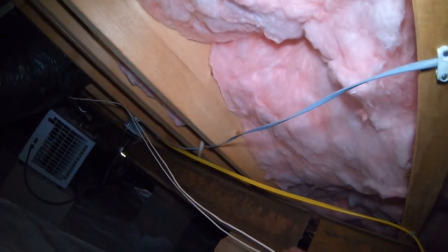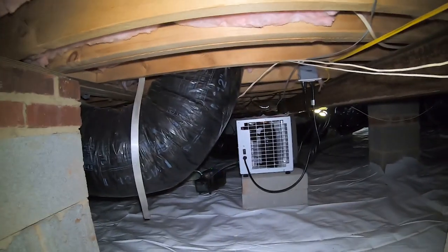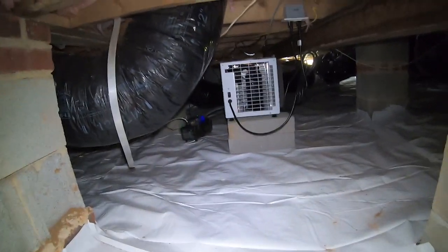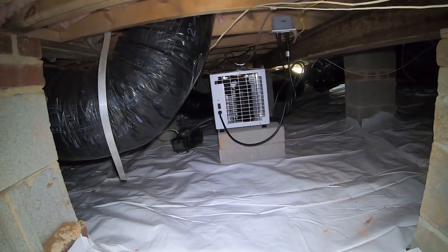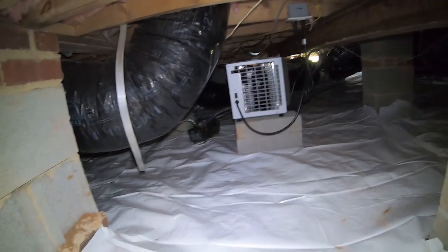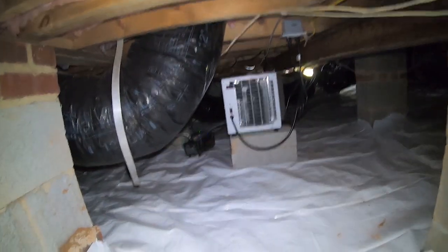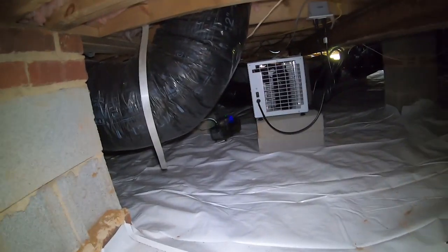You'll also see here a commercial dehumidifier that's in place, not running today — we're on the outside air, there's no need to run the expensive dehumidifier. This is a Watchdog 85C. We've been putting a lot of those in place; they seem to be pretty reliable, and we've been using a lot of these on our backup systems for the Atmox program.